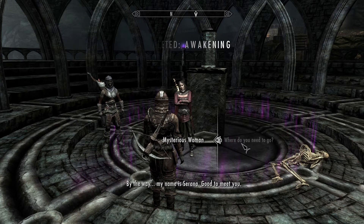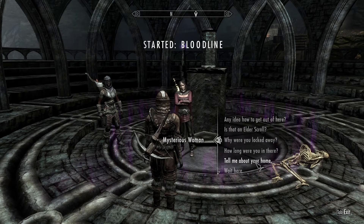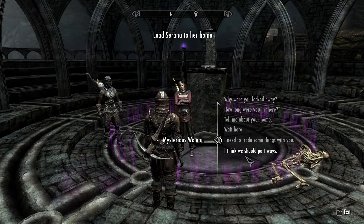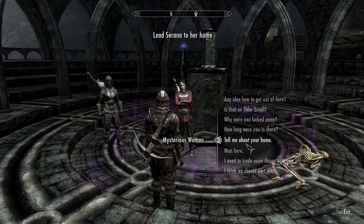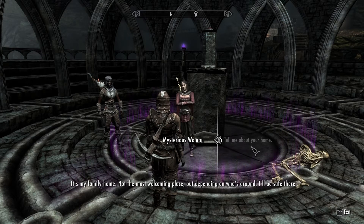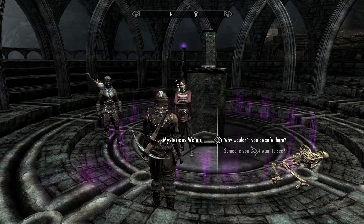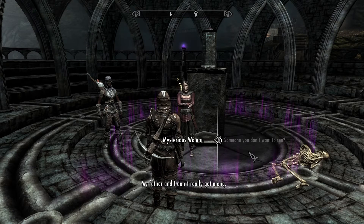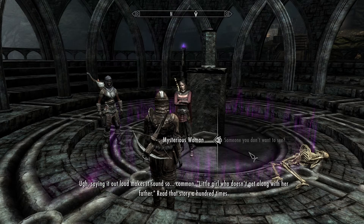By the way, my name is Serana. Good to meet you. Look at all these options here — I need to get Serana to her home. Maybe you should tell me about your home — it's on an island near Solitude. Hopefully we can find a boat to take us there. It's my family home — not the most welcoming place, but depending on who's around I'll be safe there. My father and I don't really get along. Saying it out loud makes it sound so common — a little girl who doesn't get along with her father. Read that story a hundred times.